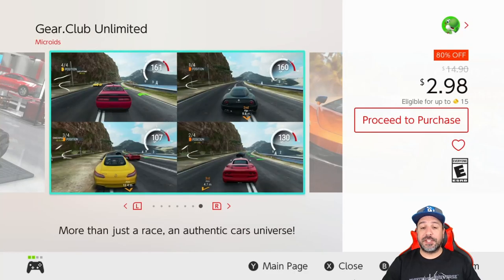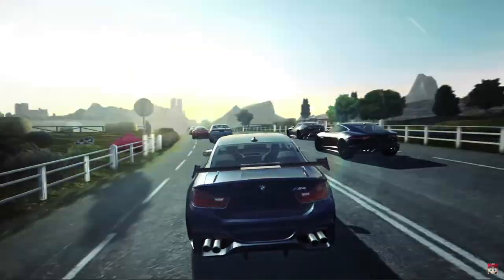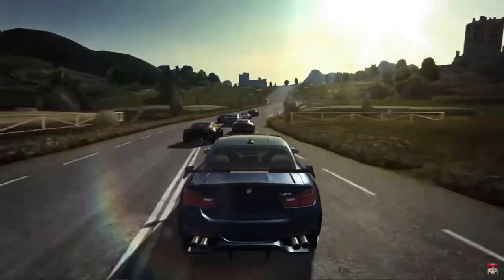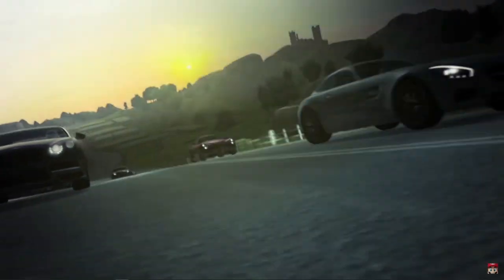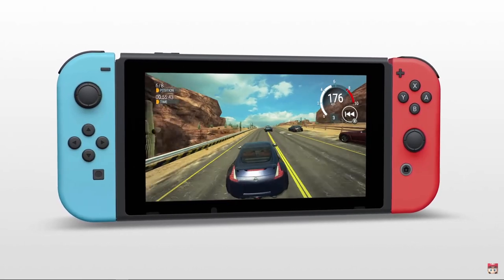Next on our list we have Gear Club Unlimited at 80% off for $2.98. I say it every time: if you're into simulation racing and you want to drop less than $5 on an entry you pretty much have only one option, but it is a pretty solid one. Gear Club Unlimited at only $3 once again gives you more than your money's worth.